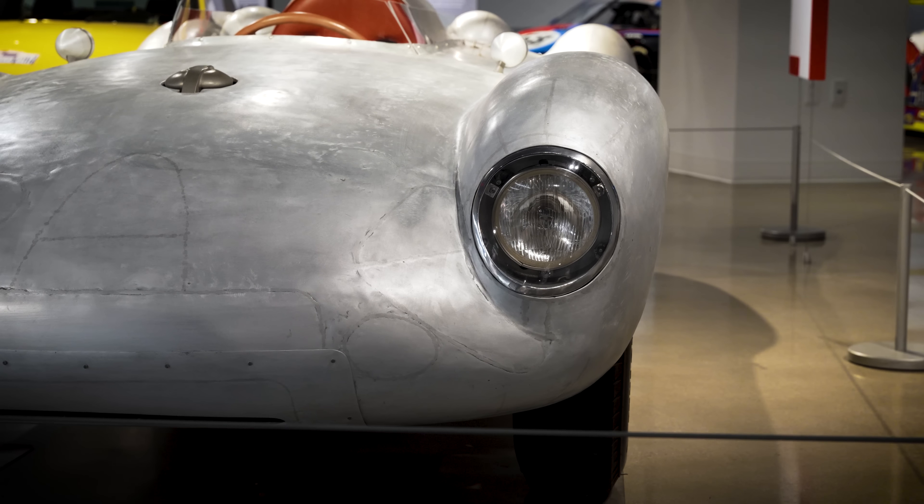This is a 1973 911 S. This car was featured in the film Top Gun: Maverick. It was one of two 911 S's, nearly identical to each other, that were used as Jennifer Connelly's character's car in the movie.